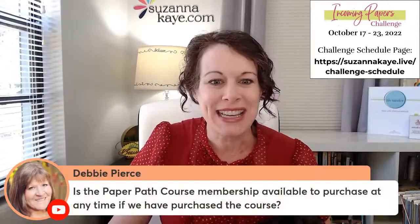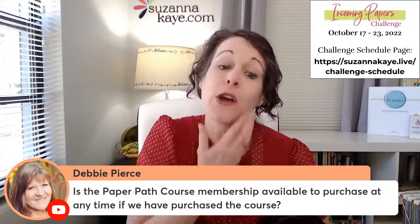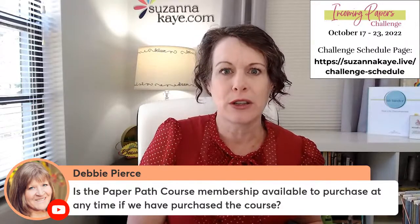Quick hello to Eileen and Marilyn. Debbie asks: is the Paper Path course and membership available to purchase at any time? The membership, yes — there's no deadline; you can always go to SusannaK.com and click on store to join anytime. The course enrollment is ending Sunday evening, and the bonus goes away Saturday evening. And Maggie says she'll take the course — fantastic! I'm so excited to have you join me.